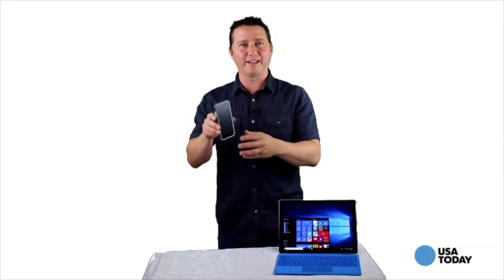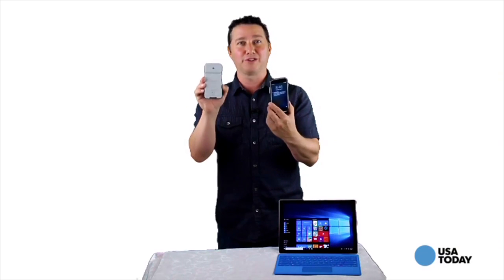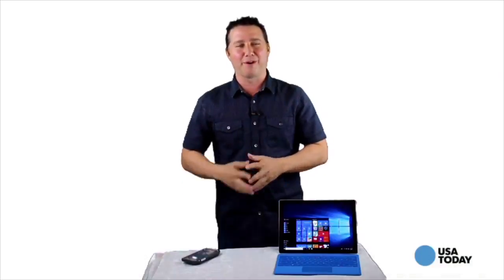The SanDisk iExpand memory case starts at $59, and the optional battery pack is $39. You can learn more about it at SanDisk.com. That's it for this week's SURF report video. I'm Mark Saltzman — thanks for watching, and we'll see you next time.